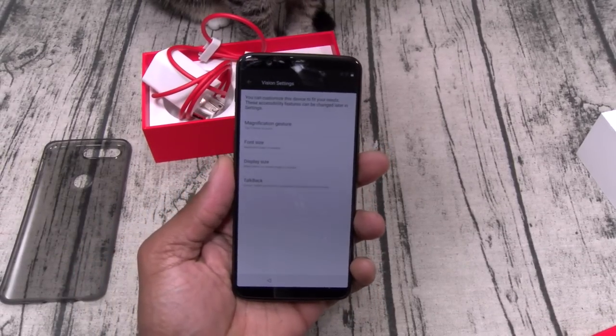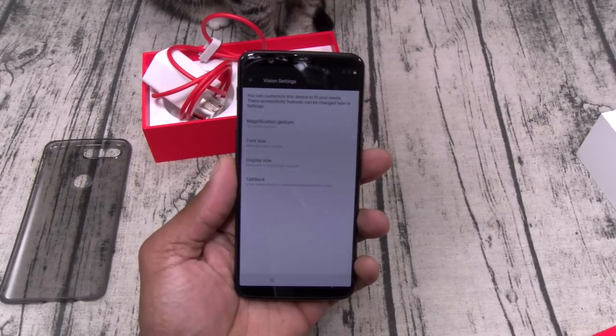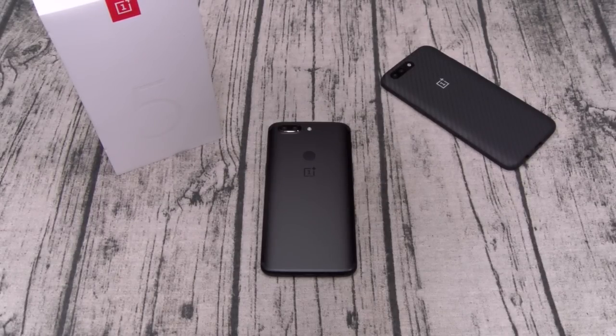So basically, let me throw my info in the phone real quick, then we'll go through the OS. Alright, so I just put my information in the phone and I've been playing around with it for a few minutes and I've got to be 100% honest with y'all — I'm impressed. This phone is a major go.